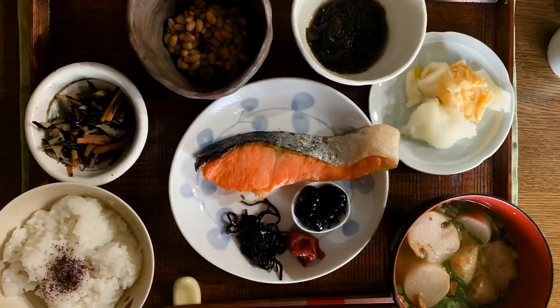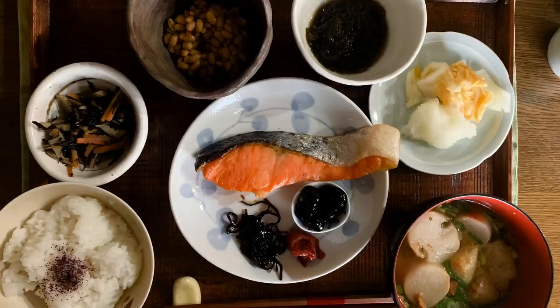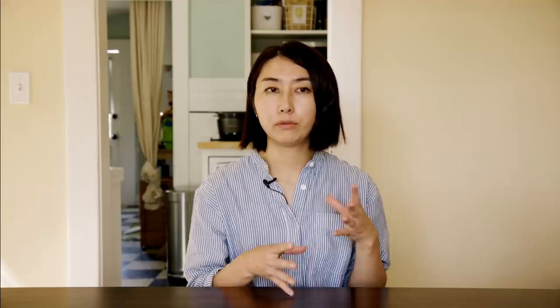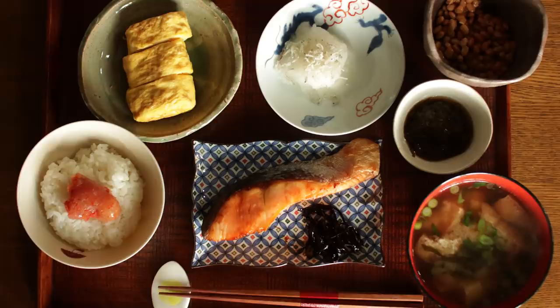My mom cooked me breakfast, lunch, and dinner every day. It kind of reminded me how much I love Japanese-style breakfast. It's very different from Western-style breakfast — comes with rice, miso soup, fish, and two or three different kinds of side dishes. Western-style breakfast is sometimes very heavy, but Japanese breakfast is lighter and well-balanced.